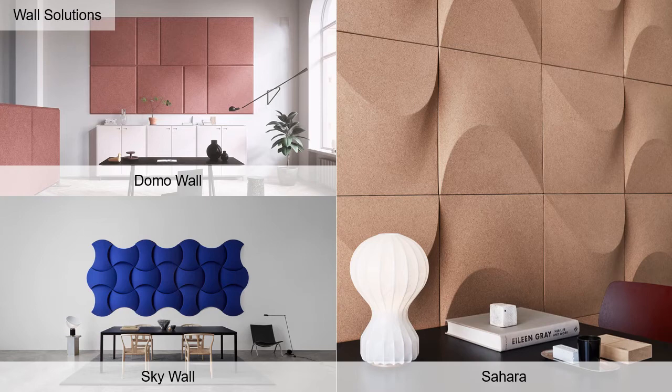Skywall uses magnets for easy install, offers 83 colors, and a 0.7 NRC. Sahara Wall is constructed of Portuguese wine corks with natural cork color, offering both scattering and absorbing qualities with a 0.15 NRC.